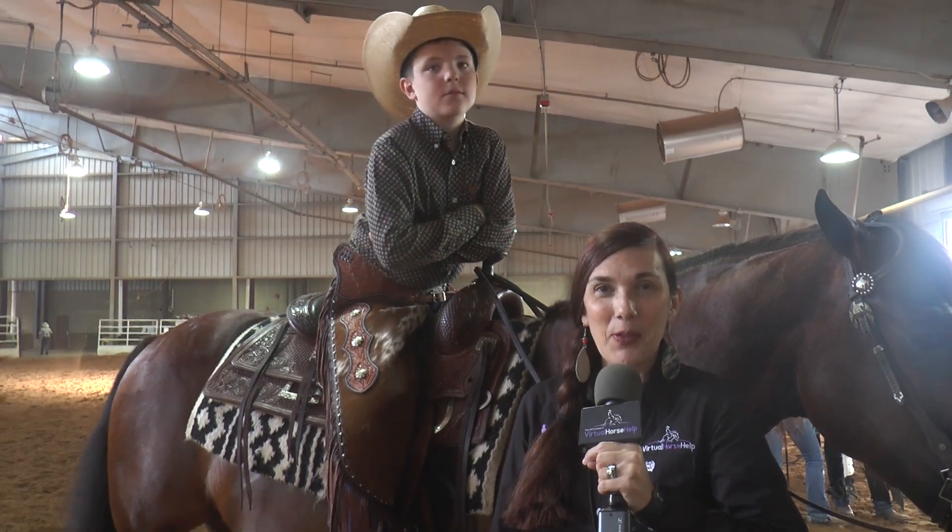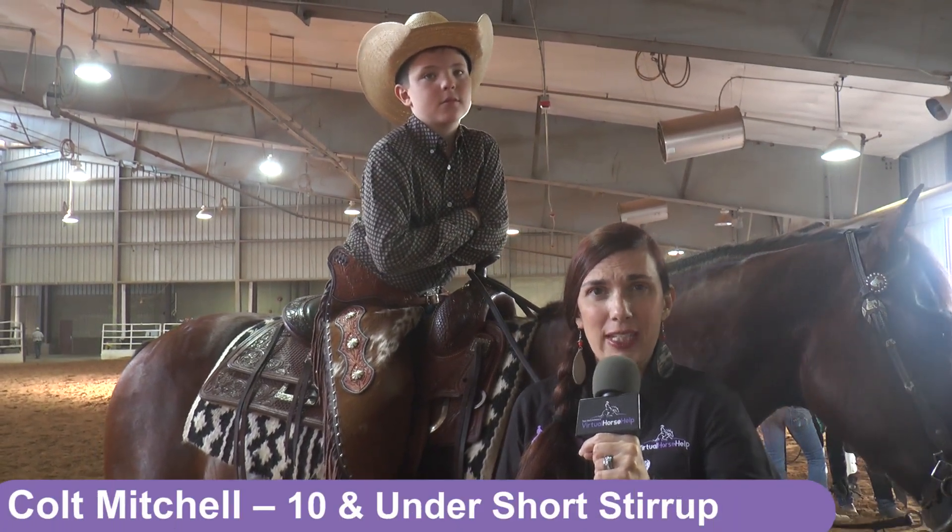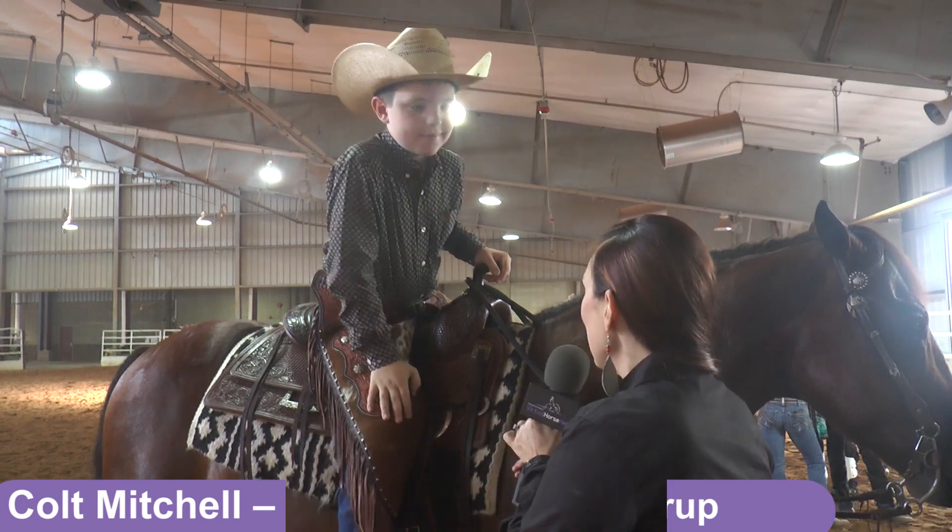Hi, this is Amanda Lester with Virtual Horse Open Worldwide Slide. We're here with Colt Mitchell, who is our 10 and under short stirrup champion from today. Colt, congratulations on that.